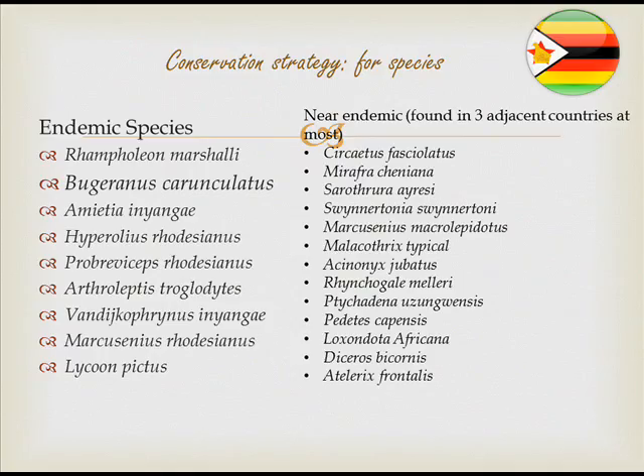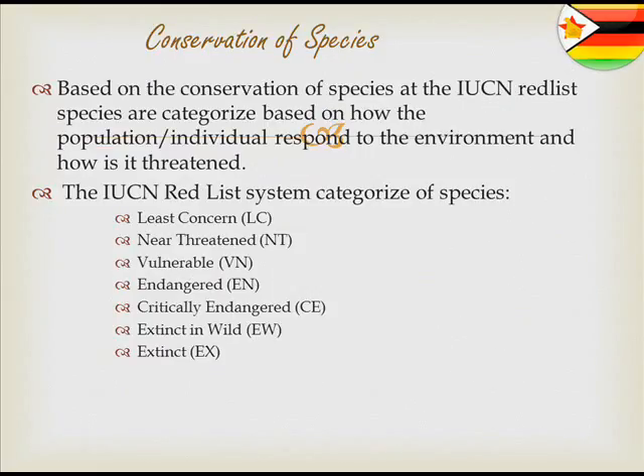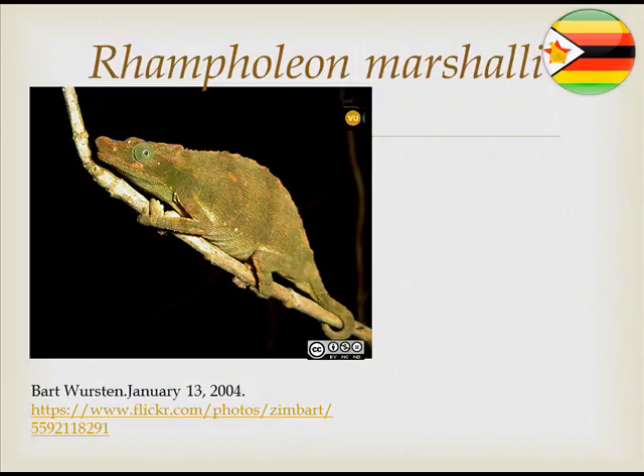A conservation strategy was developed for species, assessing whether they were endangered, near-endemic, or found in surrounding countries. Threatened and endemic species were analysed, and it was found that amphibia and mammals had the highest values, while freshwater species had the least. Conservation classification was based on the IUCN Red List, categorising species by their exposure to environmental threats.